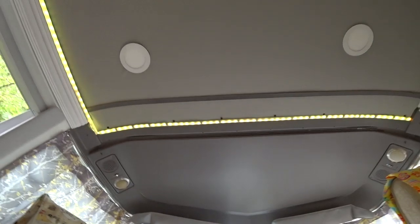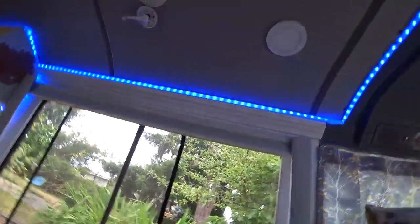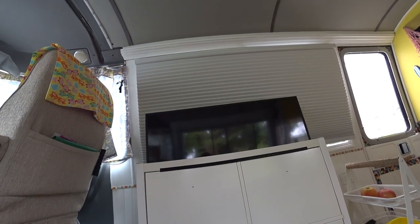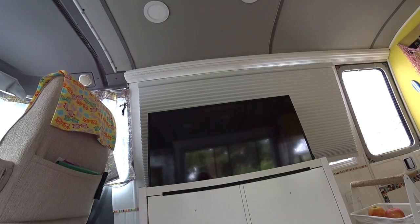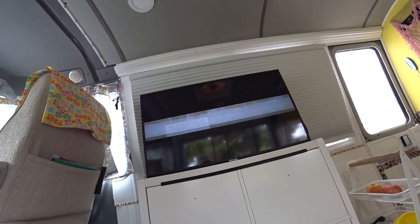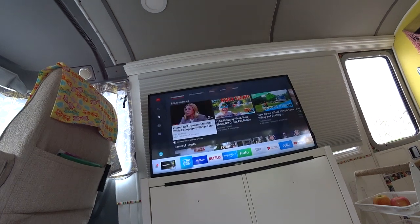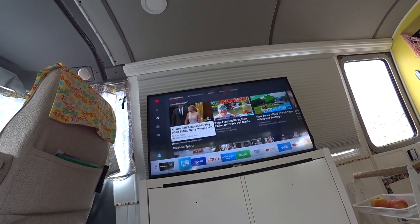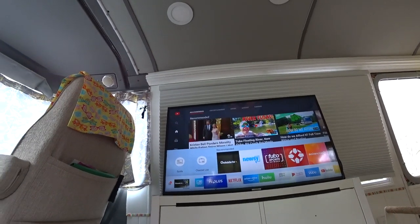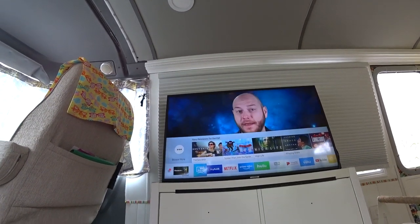One of the first things we did was put in indoor track lighting, which is fun. Here I am sitting on the recliner - here comes the televator. This was an IKEA shoe storage unit that we modified, to say the least, to make it a TV elevator. It works amazingly well - we're really happy with it. We can sit in here and watch TV with it raised. It works really well, we really like it.